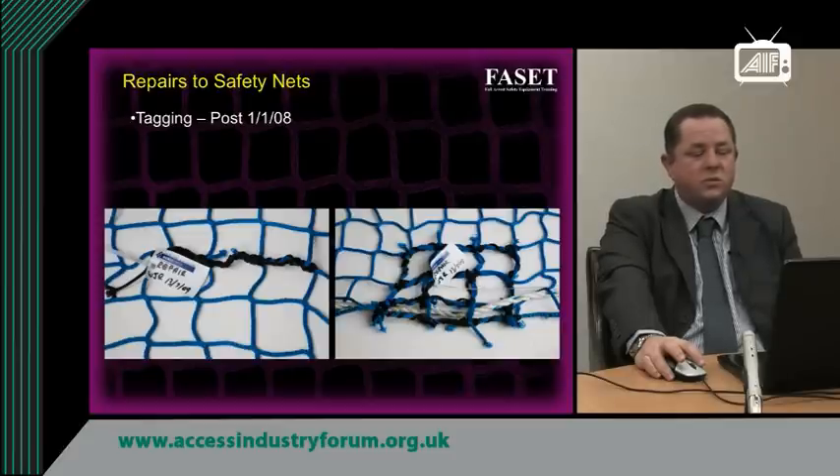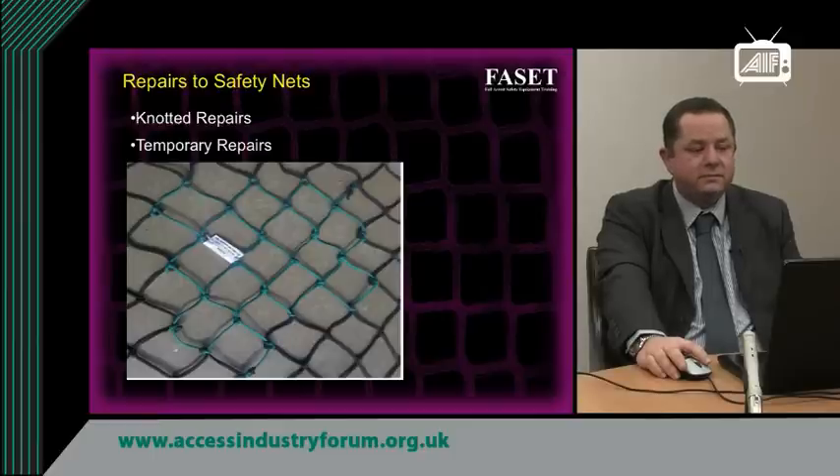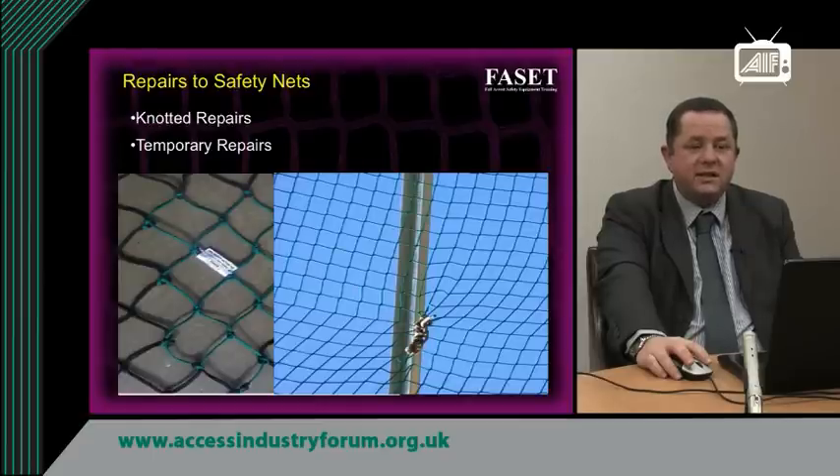Repair tags detail the company that repaired the net, the individual, and the date the repair took place. Records to back up that information should be maintained by the company that owns the net. Repairs can also be carried out to knotted nets and must still be done by a competent and authorised person. For temporary repairs: nets can be damaged in transit or during erection, and a temporary repair can be made to a single broken strand — up to two temporary repairs per net, covering a maximum of three strands. These can be carried out by the rigger on site, but once the net is taken down, those temporary repairs must be made permanent in the approved manner.